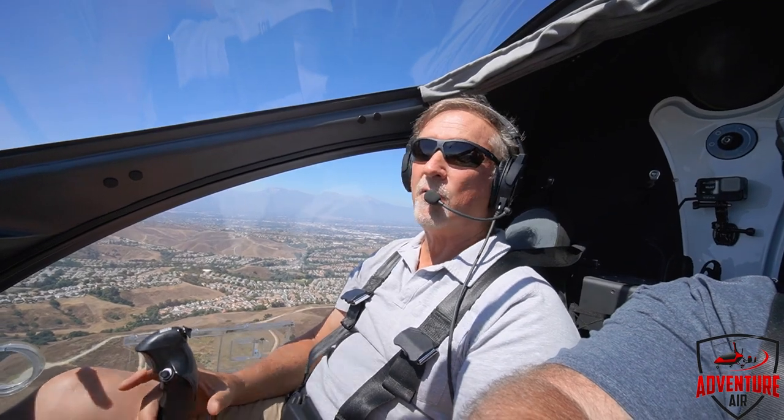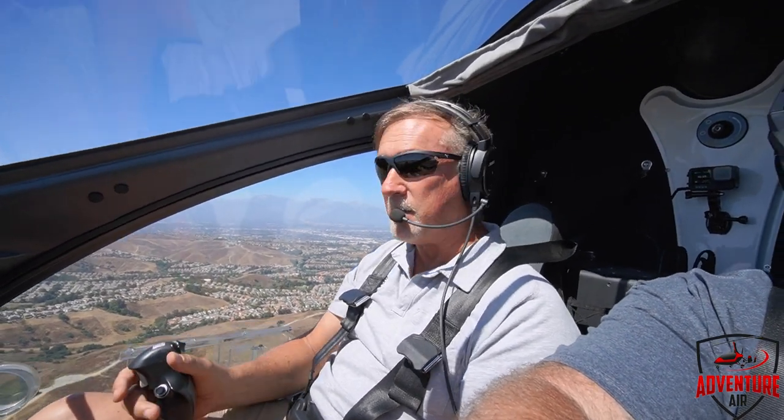So we're going to go over to a little practice area, and even though the winds are high we're going to play with it a little bit and see what I can show you.